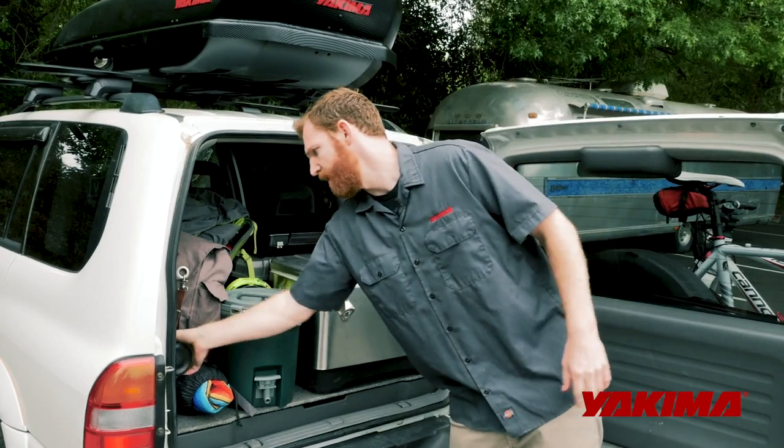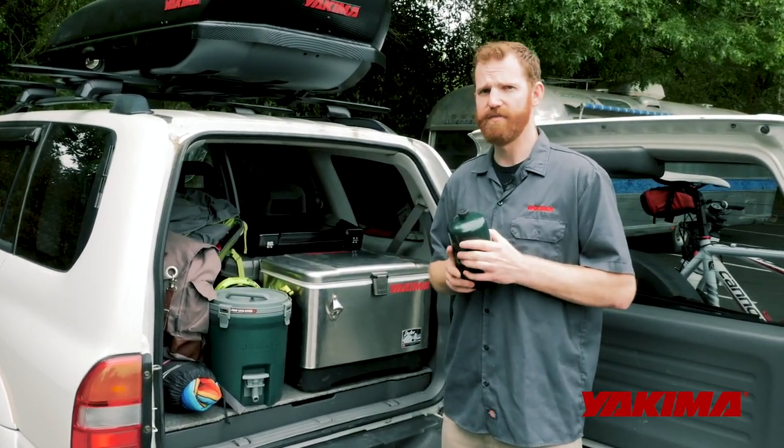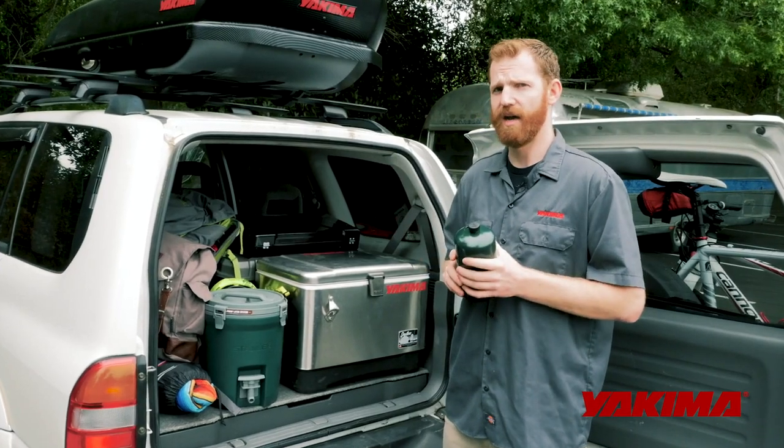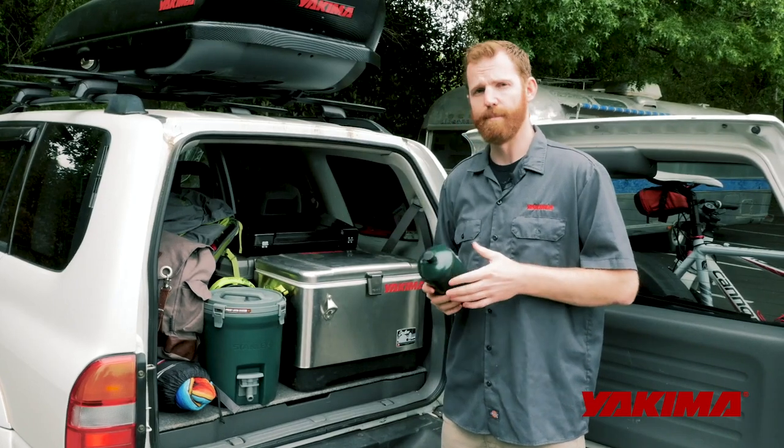Also make sure your stove fuel is kept inside the vehicle, not up in the box where it gets super hot. That's another reason why perishable goods and food stay inside too — to keep everything temperature-controlled.